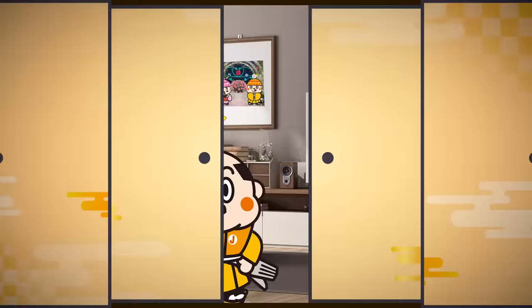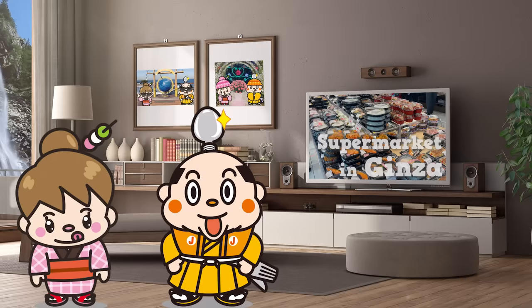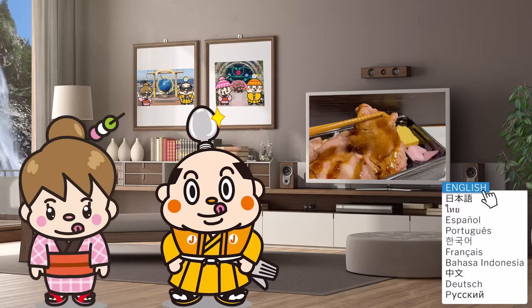Hi, I'm Samurai Junjiro, born and raised in Japan. This video is about a supermarket in Ginza — a highly recommended store where you can buy snacks and drinks at affordable prices. We'll introduce 24 types of food, including popular bread and bento boxes that you can only find in this place, so stay tuned.